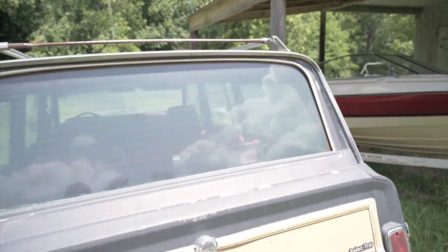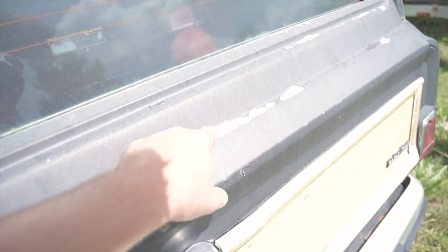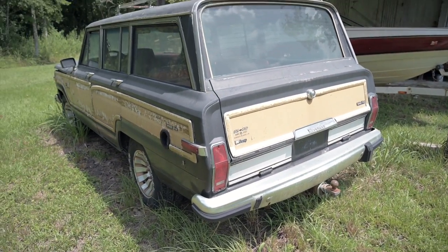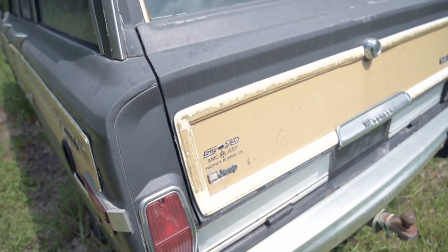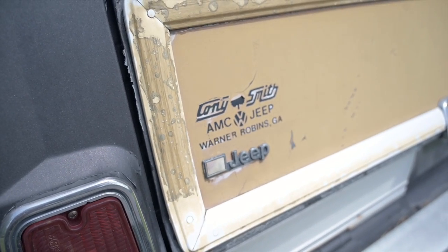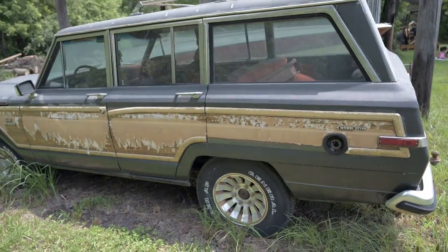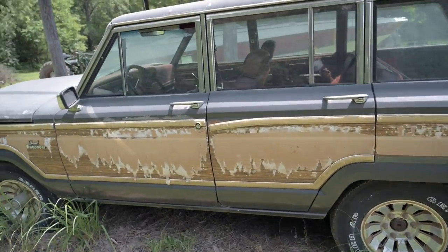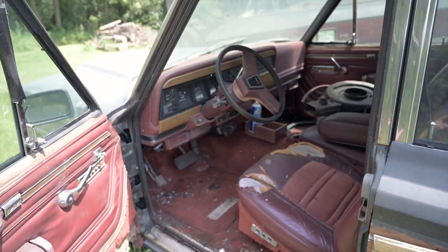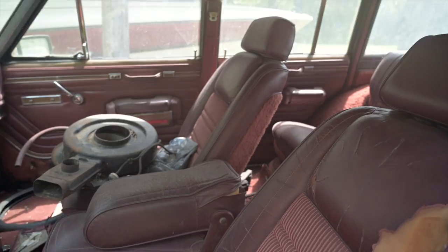Doesn't look like the drip rails are bad. It's definitely had a repaint — I think it was that lighter silver color. It was originally bought at AMC Jeep, Warner Robins, right here in Georgia. So that's pretty cool. Missing some hubcaps, and you can tell what it looks like underneath. It's definitely a little more roached on the interior.